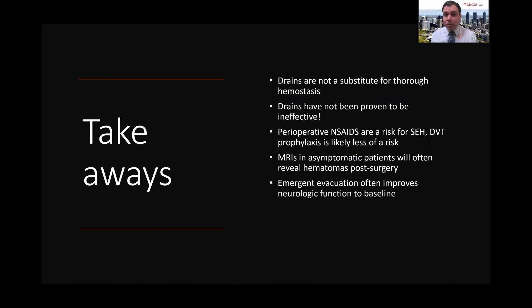Takeaway points: Drains are not a substitute for thorough hemostasis. There are many examples of clinically symptomatic epidural hematomas occurring even with a drain in place. Drains have not been proven to be effective, but they've also not been proven to be ineffective — it's important to recognize that and not discount their value in certain higher-risk patients. Perioperative NSAIDs that inhibit platelet function increase your risk; DVT prophylaxis less so. MRIs in asymptomatic patients will often reveal hematomas, so caution is warranted. Urgent evacuation will often improve patients to baseline neurologic function and is very time-sensitive.